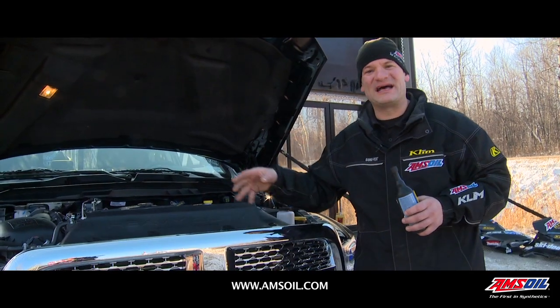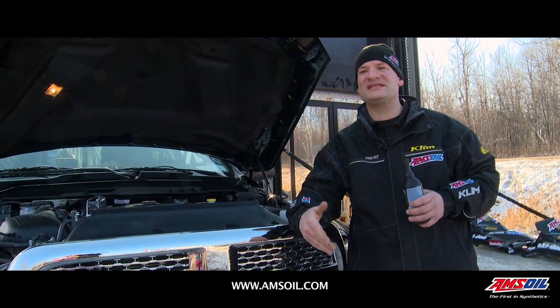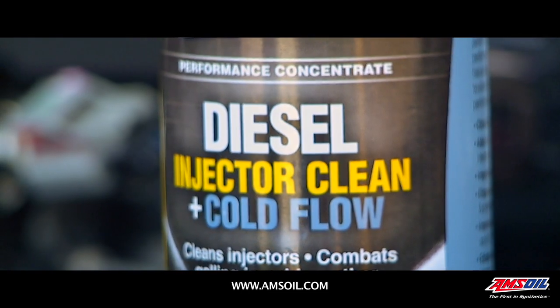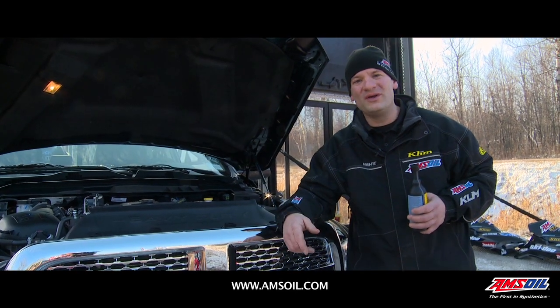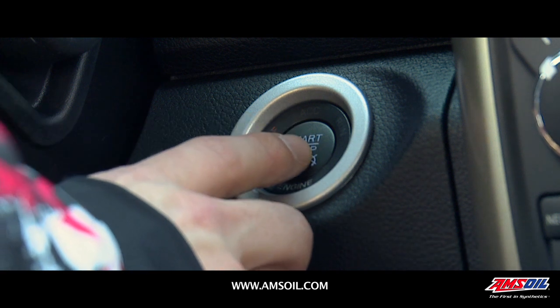Their tendency to deposit and their tendency to have problems starting in the cold — when we look at these issues we can build products to cater to the trucks' particular needs. With our injector cleaner you can rest assured that you're not going to have depositing in your common rail fuel system. Also, when you go outside when it's 20 below to start your truck after a day at the track or a day on the trail, it's guaranteed to start.